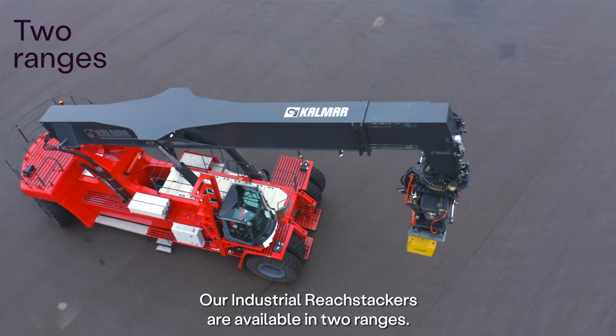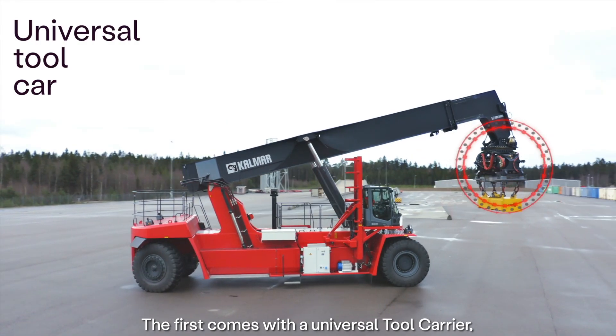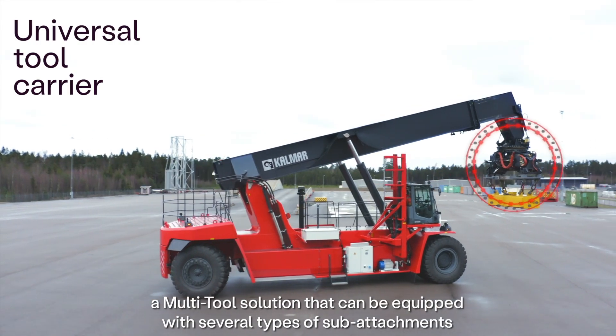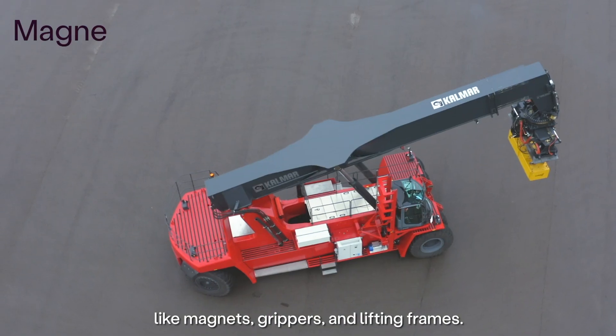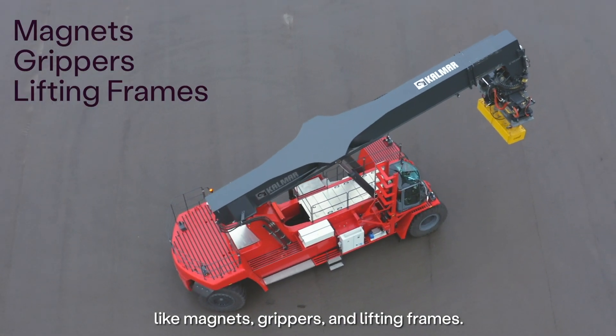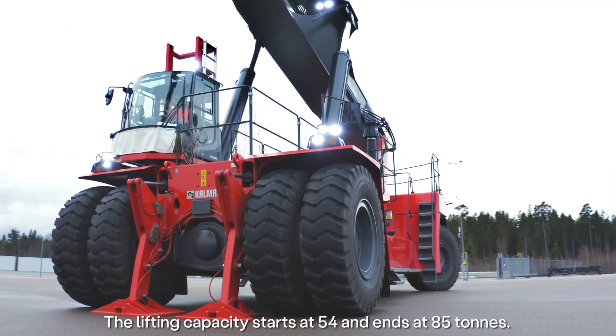Our industrial reach stackers are available in two ranges. The first comes with a universal tool carrier, a multi-tool solution that can be equipped with several types of sub-attachments like magnets, grippers and lifting frames. The lifting capacity starts at 54 and ends at 85 tons.